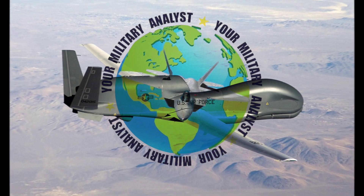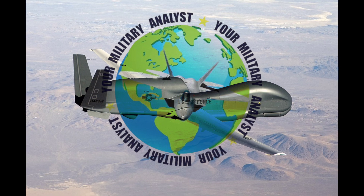In July 2022, the U.S. Air Force announced that it plans to retire the Global Hawk in 2027.